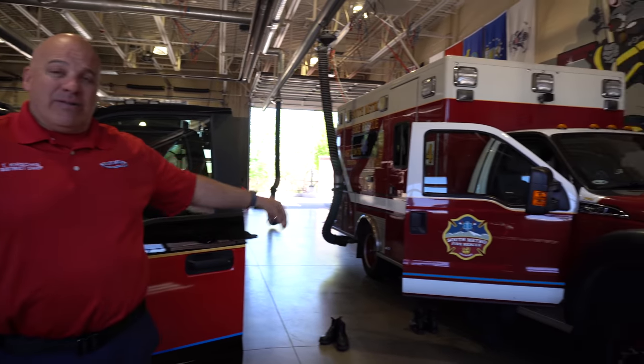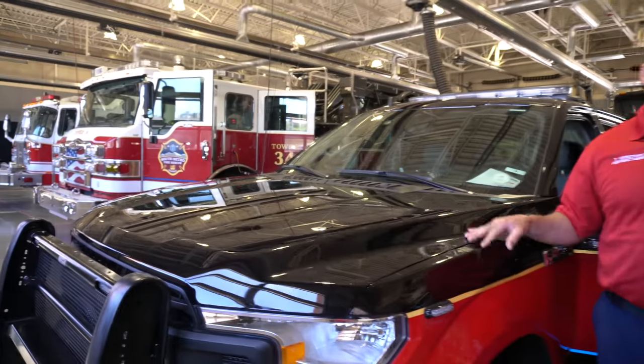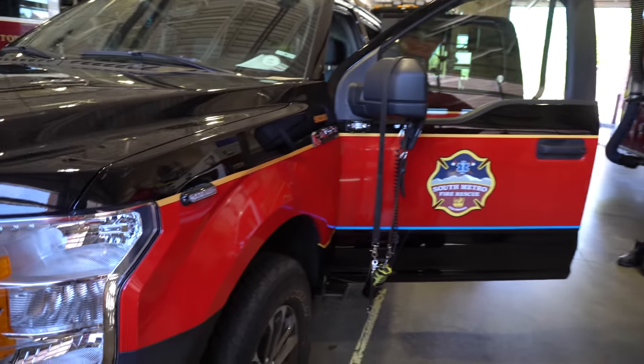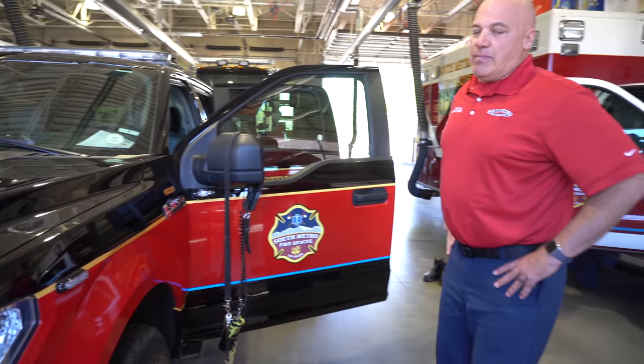A couple things to note if you've been following our rigs in general: we're transitioning from a white over red model — that's on the medic next to me and the ladder truck behind me — to a black over red model. So this is an example of exactly that. The base of this truck is actually black, and the red that you see is a wrap.